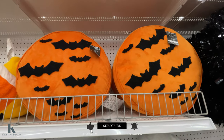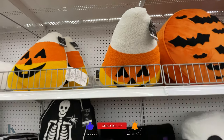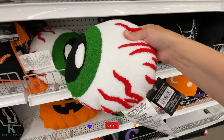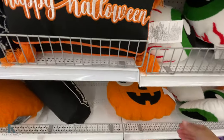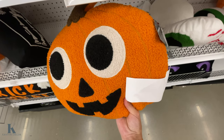Then they have this — it's like a moon with the bats. They have the candy corn. They have these little eyeballs — these are cool looking. Happy Halloween. Got the little pumpkin, old school looking guy. It's $30.